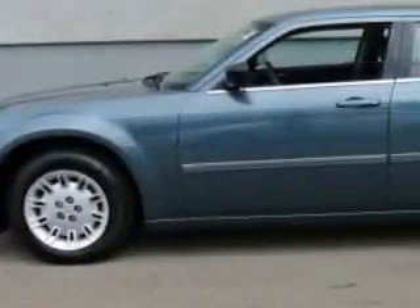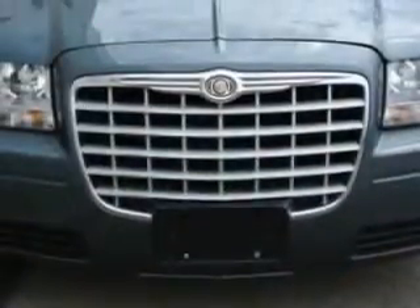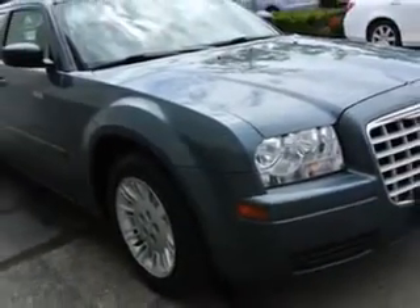You will love this magnesium pearl 2006 Chrysler 300 equipped with a six-cylinder engine and an automatic transmission. Enjoy an impressive 26 miles to the gallon on this great car.